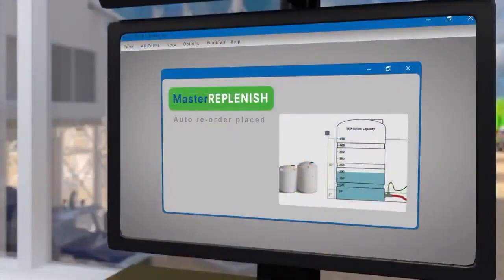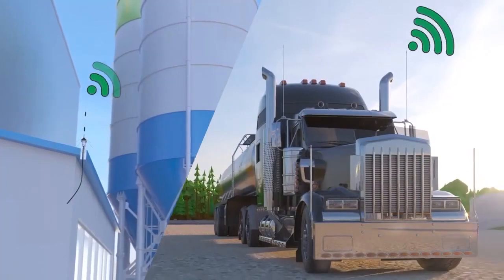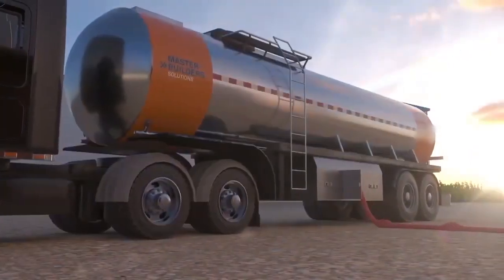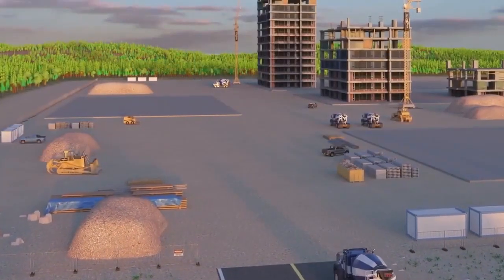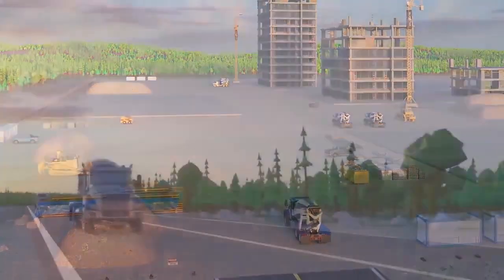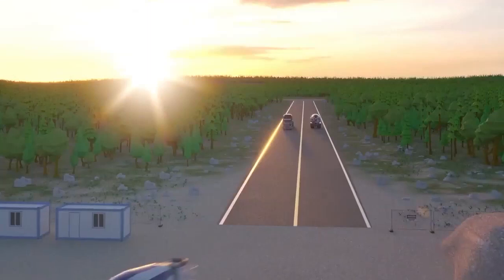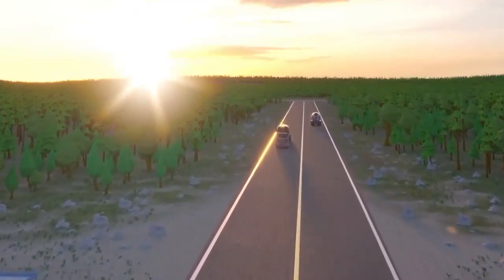The Master Replenish component makes managing stock levels and material costs a whole lot easier. And remember that delivery? It's made when your admixture reaches your predetermined reorder level, which helps you manage your seasonal fluctuations. Master Track Plus Network provides real-time data tracking and dispensing, along with cutting-edge service to maximize efficiency and reduce effort to keep your concrete plant operations running smoothly.